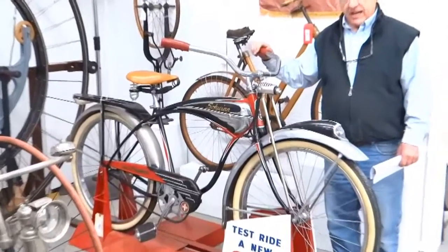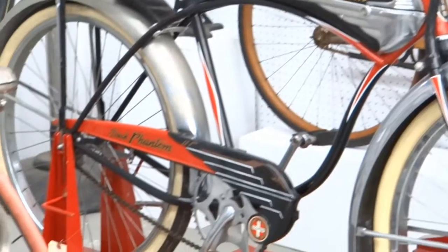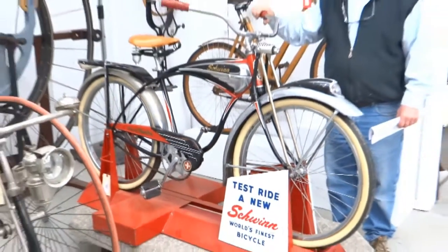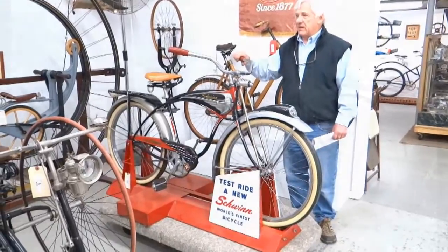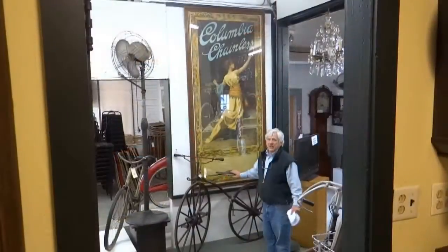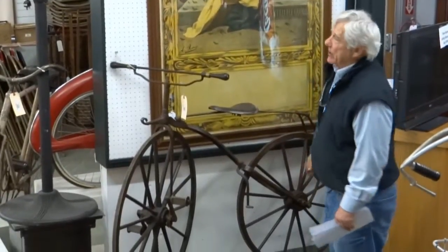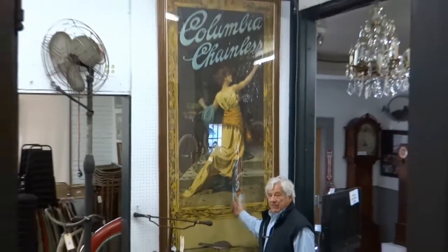This is a pretty iconic bike — a Schwinn Phantom on a Schwinn dealer test rider. We're selling them separately. It's one of the most iconic bikes; people always call and want to know if I have a Schwinn Phantom in the sale, and this year we have a couple. This is an 1870s English bone shaker in really good patina. Next to it is an 1890s American poster — Columbia chainless. This is as good an example as you'll see.